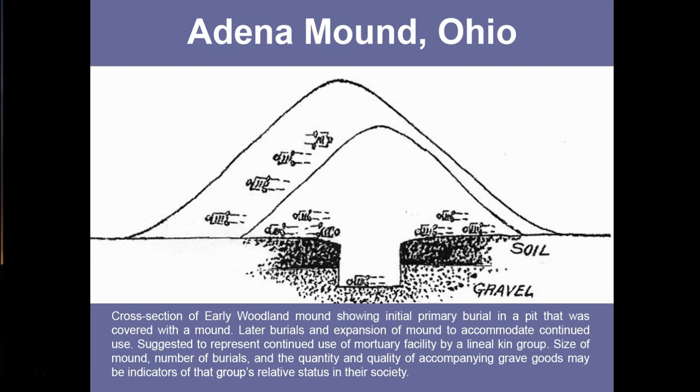Others have suggested that the size of the mound, the number of burials within it, and the quality and quantity of the different grave goods left as offerings may indicate the group's relative status within their society. Those with more burials, a bigger mound, and more or higher quality grave goods have higher status compared to those with a smaller mound, fewer burials, and less or lower quality grave goods.